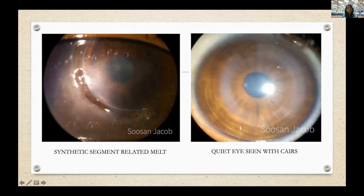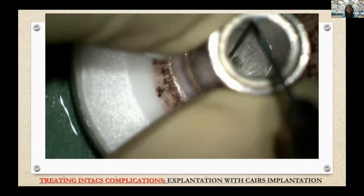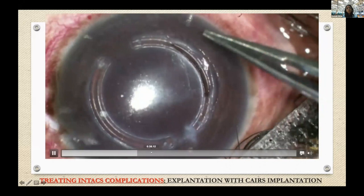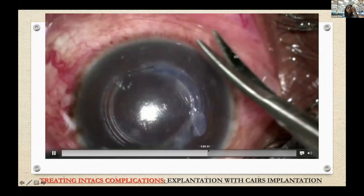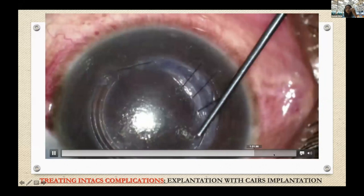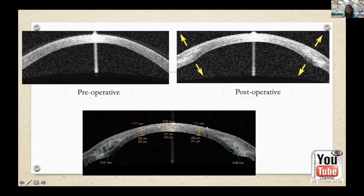CAIRS can also be used to treat melt, migration, and extrusion complications related to synthetic segments. Here you can see a segment with overlying melt — an Intacs segment — and how the CAIRS segment looks in comparison, very quiet. In this video, I pull out a synthetic segment with melt, cut the CAIRS segment to the desired length and thickness, and place anchoring sutures on either side with bridging sutures over the CAIRS segment to hold it in place. Post-operatively, you can see this patient with a synthetic segment on one side and a CAIRS segment on the other — a beautiful treatment outcome.